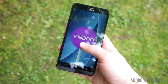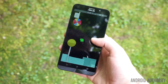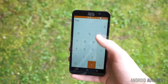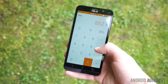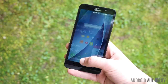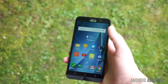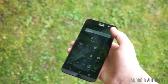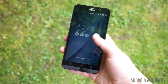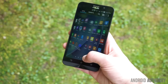The Zenfone 2 does ship with Android 5.0 Lollipop and ASUS's ZenUI, which some users may dislike. A lot of the changes made in ZenUI do improve the user experience though, and many of the UI elements are close to stock Android. The best part about the software experience is ASUS's commitment to frequent firmware updates. ASUS has shown us in the past that they are willing to keep their devices up-to-date, as the Zenfone 5 went from Android 4.2 Jellybean to Android 4.4 KitKat to Android 5.0 Lollipop, and if they continue their running trend for the Zenfone 2, the overall experience will only get better.